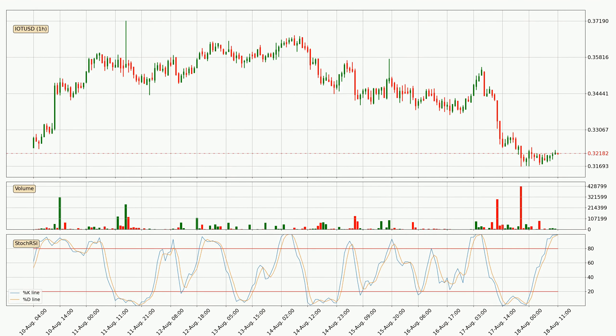Looking at the hourly Stochastic RSI, currently both the %K and %D lines are very high, meaning that the crypto is being overbought and a change in the trend can be expected, or for it to remain at least stable for some time. However, the K line still hasn't crossed the D line, so you should wait to see if the trend will actually go down.